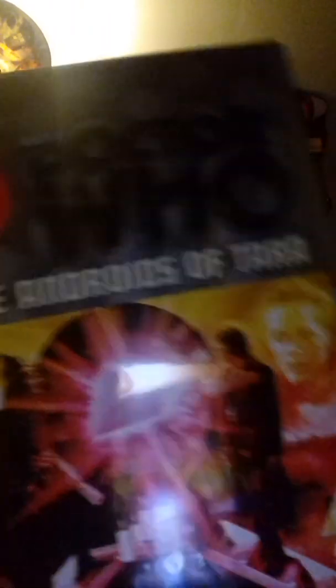Next we have The Androids of Tara, broadcast between the 25th of November to the 16th of December 1978. This story is also another good one — quite enjoyable and fantastic. I do love this season. The Key to Time from story 2 up to story 6 is a superb season. It's just the first story that lets it down a lot.